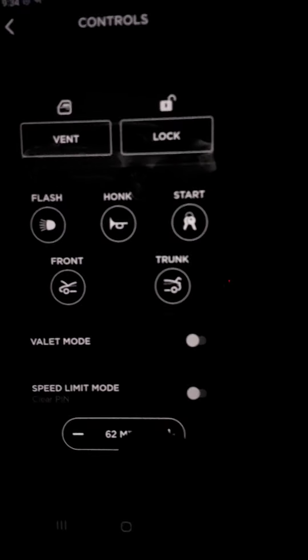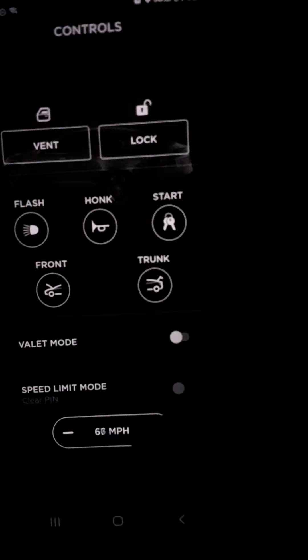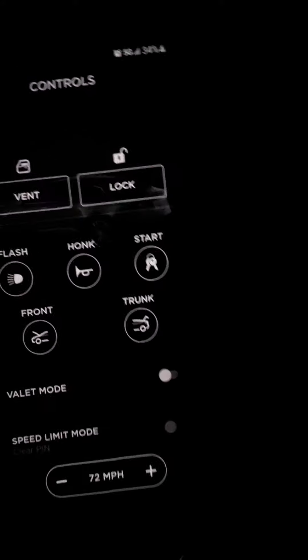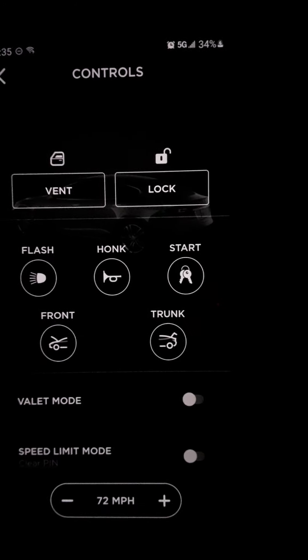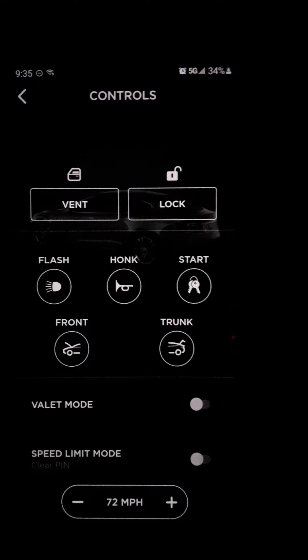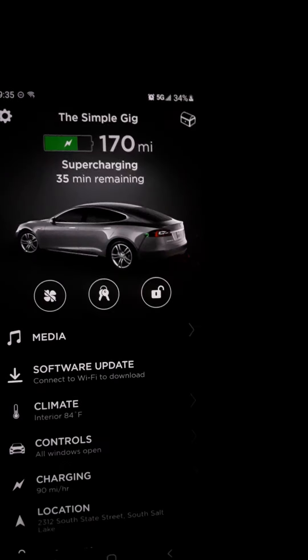You can set a governor for speed, so if somebody's driving your car you can set a limit on how fast they go. Valet mode — I don't fully understand that yet, but I'm sure it has something to do with keeping your key fob if you use one and keeping your phone, so the valet can go park your car.